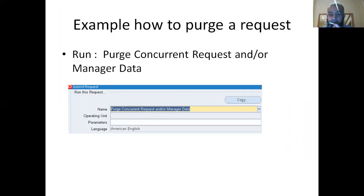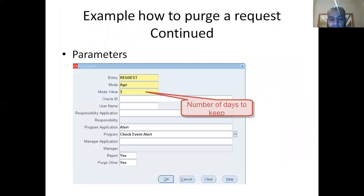Here is an example of how to purge the Concurrent Manager per request. You go to Submit Request, choose Purge Concurrent Request or Manage Data. In the parameters, you put the number of days — try to keep it as low as possible. I suggest keeping it at 3 or 10 days, but 3 is fine. Then you specify the program — in this case, Check Event Alert.